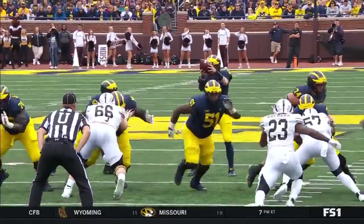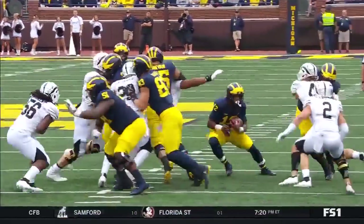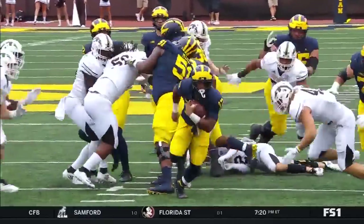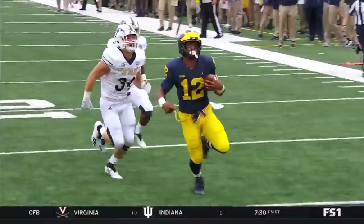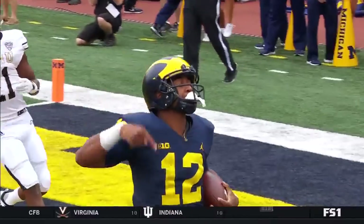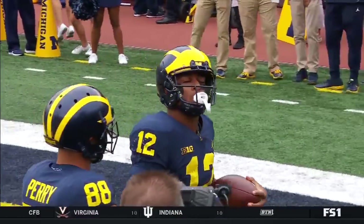You hear inside zone — that Higdon has been hitting all game long. Just great footwork, keeping the ball tight, staying close to that offensive line, and allowing himself to get going north and south. Unbelievable job, really great footwork and great effort there.